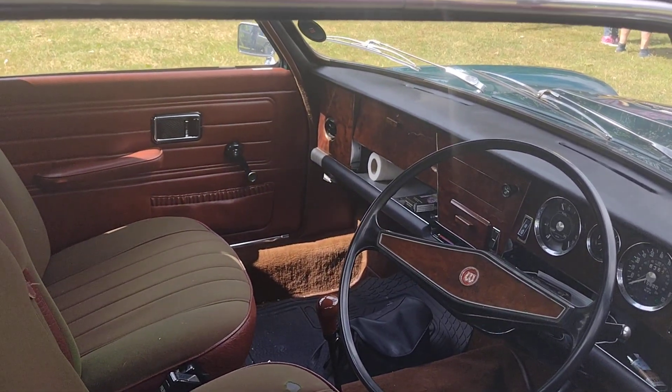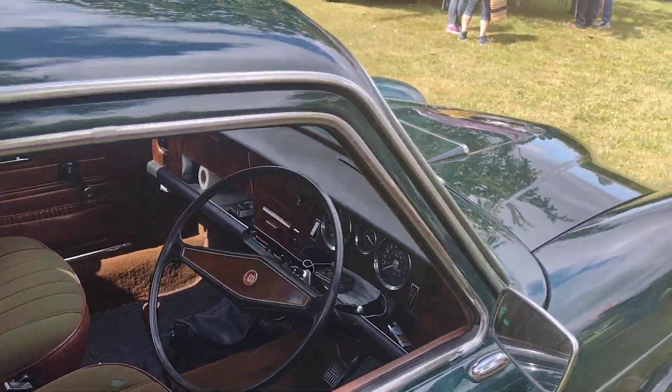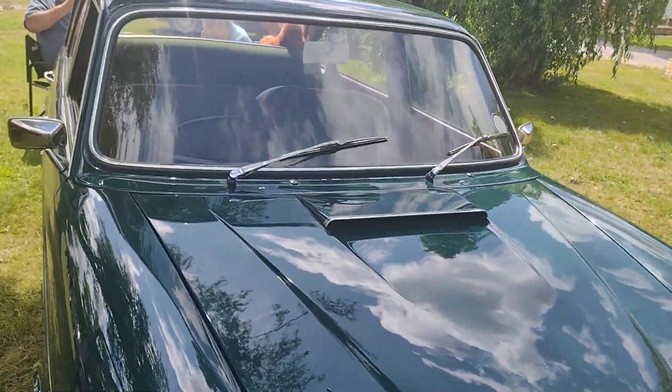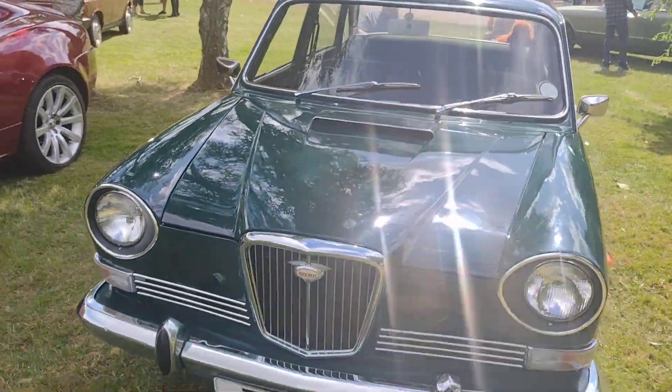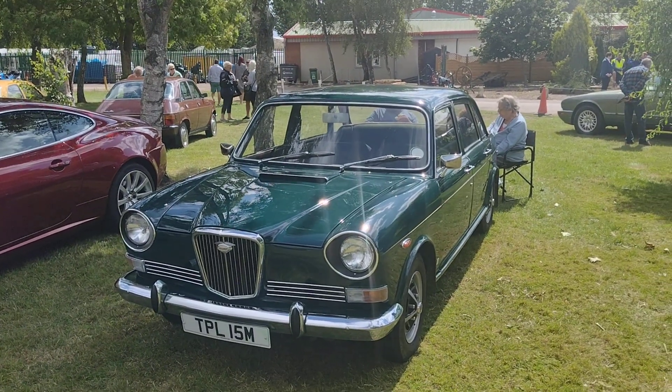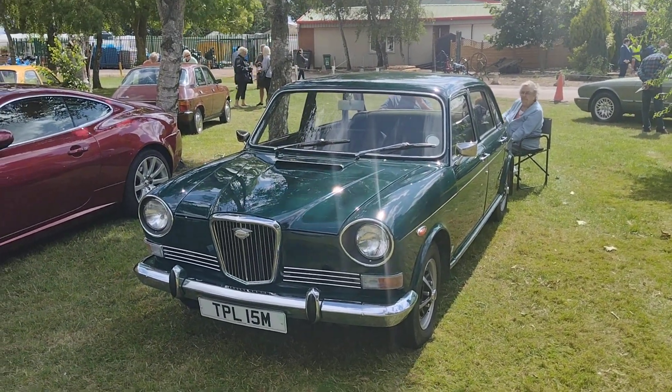Wolseley 2-2s — there you go guys, the Wolseley 2-2s.